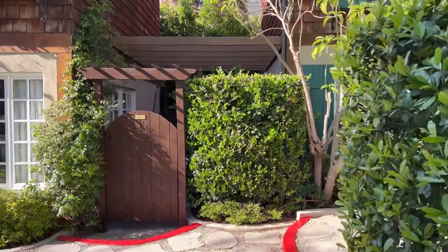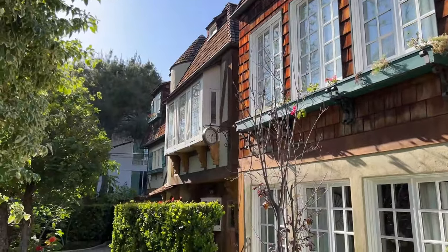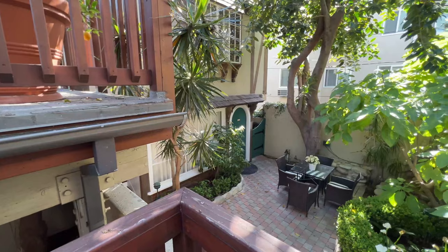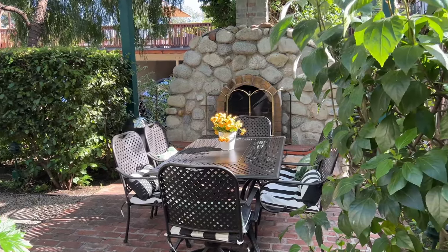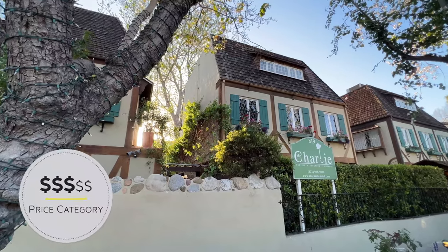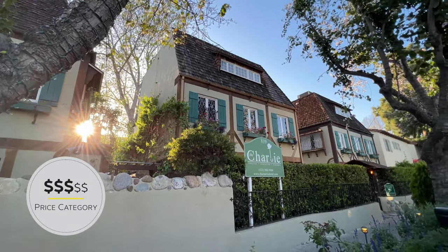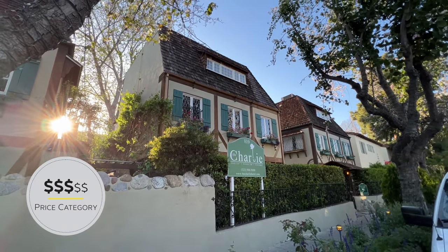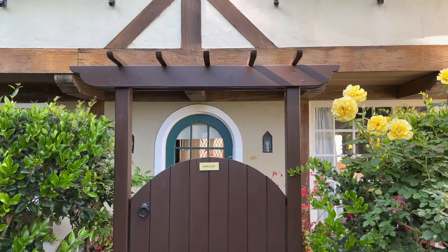Quick walk through the grounds here — it totally looks like England, right? There's an outdoor dining table and fireplace that any of the guests can use. In terms of price, this place is mid-range, with rooms starting at about $350 a night if you book early. The other rooms have names of other stars who stayed here, like Marilyn and Marlene.